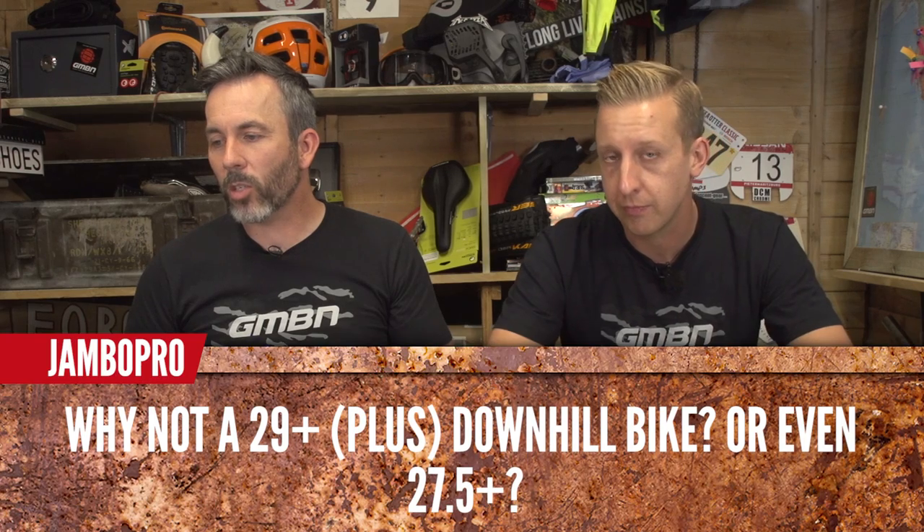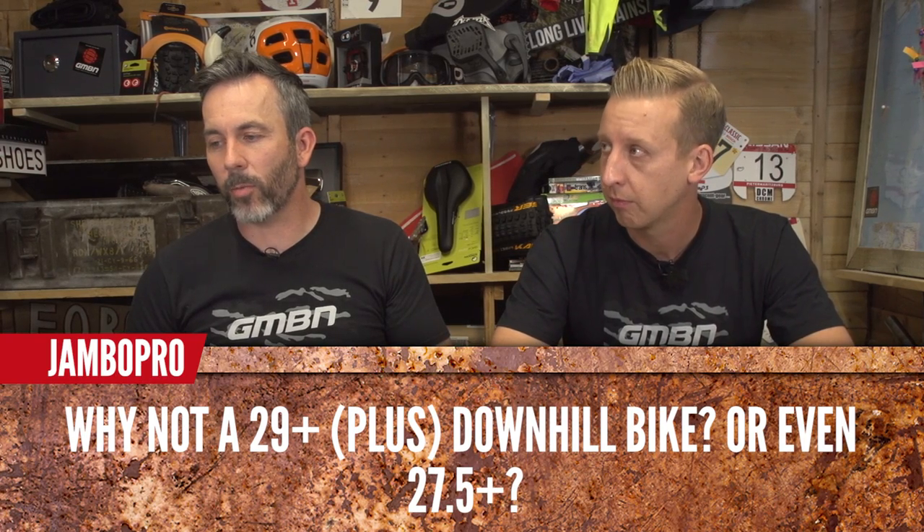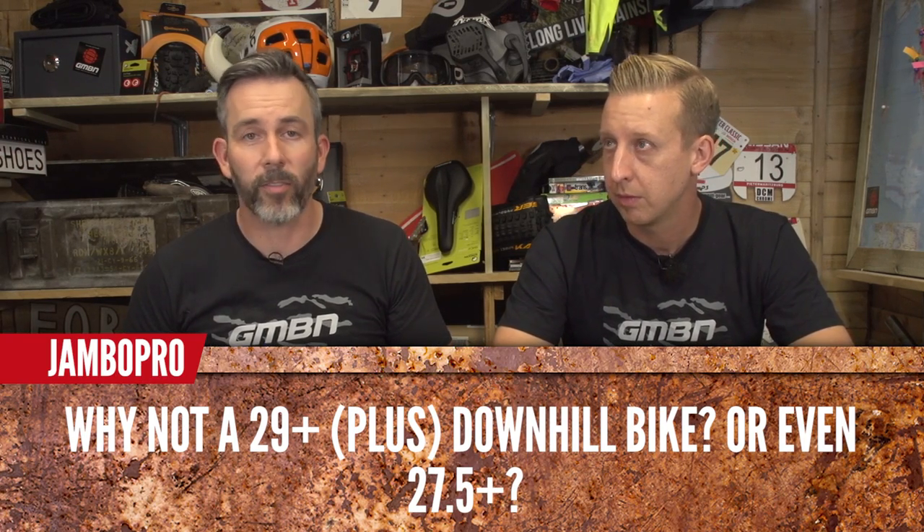Jambo Pro asks: why not a 29er plus or 27.5 plus downhill bike? Probably because of the support in the tyres — the higher the tyre, the less support they've got for pushing into turns. It's nothing to do with being against the size; it just doesn't work for that format.